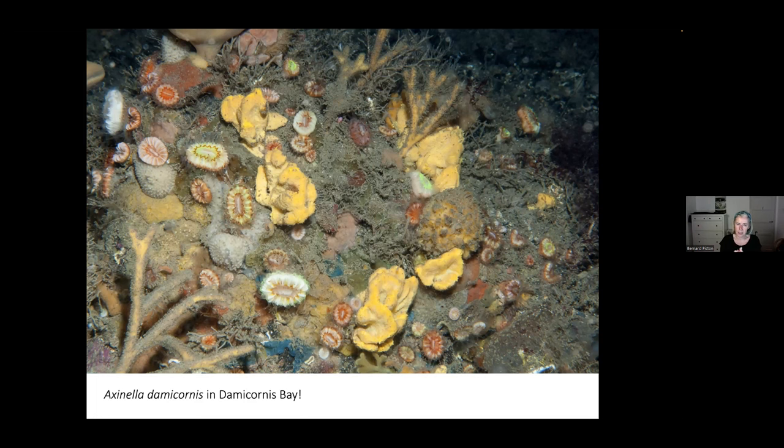I'm going to go back to that photograph, because it's one where there's so much in it you could almost spend the entire talk going through all the different things. Most of them are sponges — red and yellow branching sponges, yellow Axinellas, blue and yellow encrusting sponges, white goosebump sponge, and then cup corals.